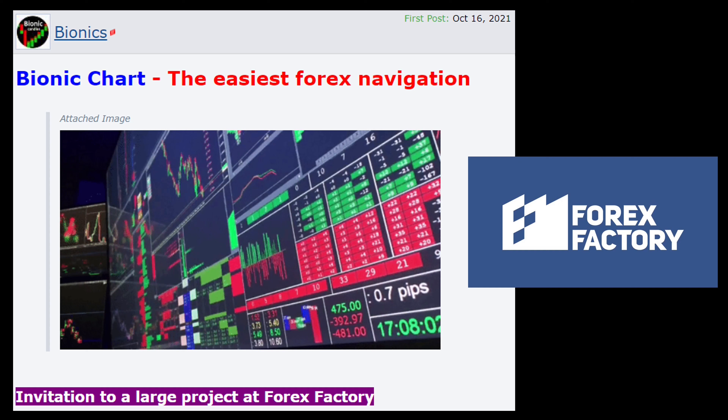I would be happy to invite any one of you who would like to take part in this project. Of course you will receive my newly developed bionic indicator for free, but it was only programmed for MT4, as it does not give as precise information in the futures market as in the forex market.